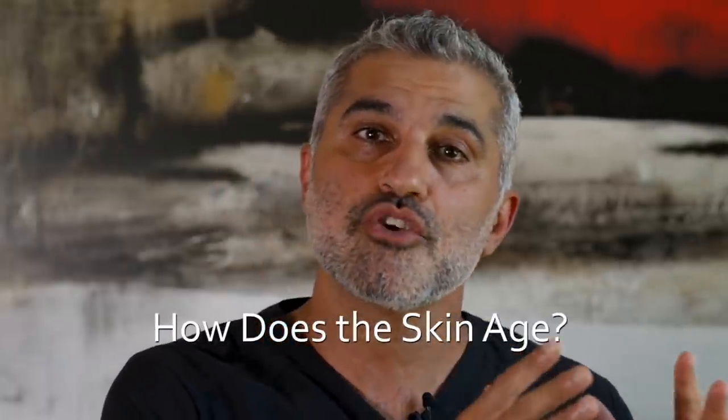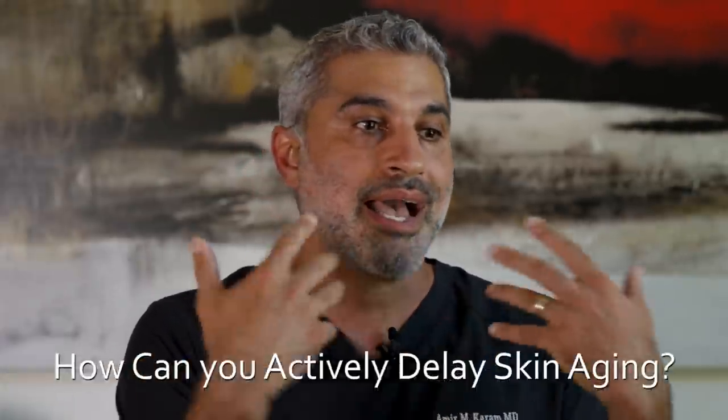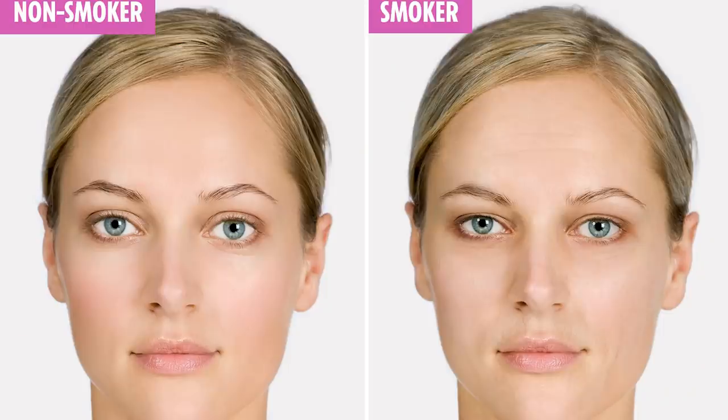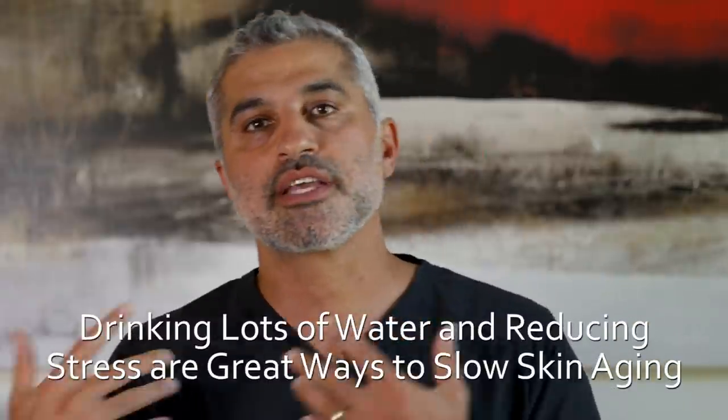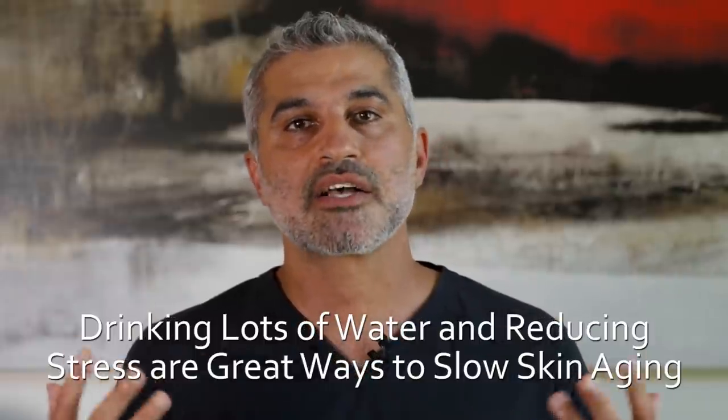When it comes to skin aging, there's a couple of things to keep in mind. Number one, there's some things that you can do to help prevent the aging process of the skin, and other things that are just part of your genetics and the biology of the skin. Under lifestyle comes things like not drinking too much, definitely not smoking. Smoking is one of the greatest accelerators of skin loss of elasticity and loss of collagen. Then other things like drinking lots of water, decreasing stress, having a good healthy lifestyle, eating the right types of foods, antioxidants and those types of things.